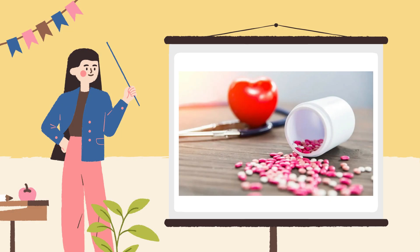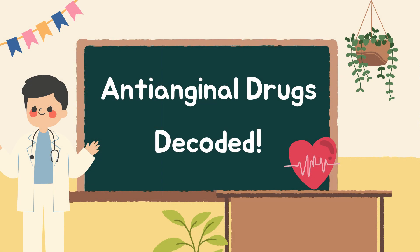This $0.50 medication can stop crushing chest pain in 90 seconds, but most patients use it wrong. Today we'll decode: one, all anti-anginal drug classes with memory tricks; two, clinical versus exam knowledge every med student needs; three, real-world pitfalls even doctors miss.